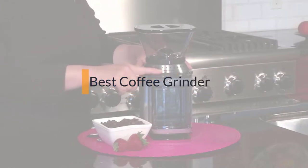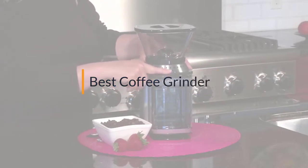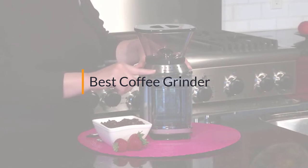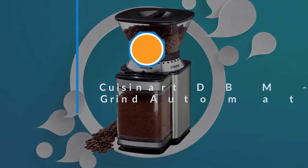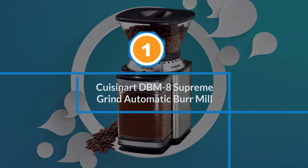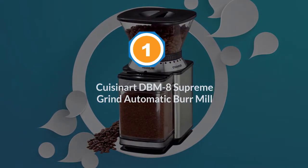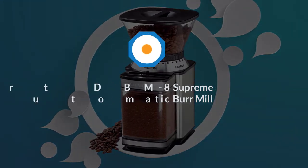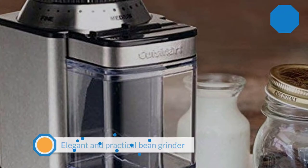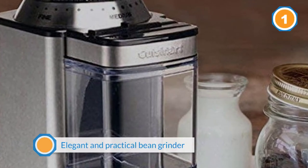If you are looking for the best coffee grinder, here is a collection you have got to see. Let's get started. Number one, most popular: the Cuisinart DBM8 Supreme Grind Automatic Burr Mill.